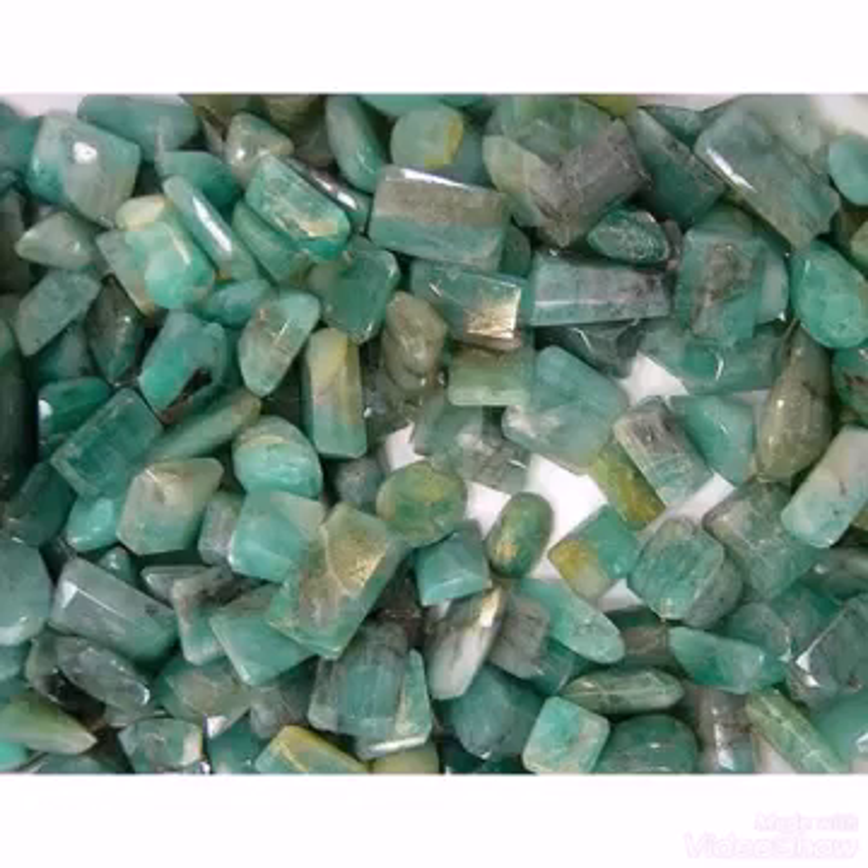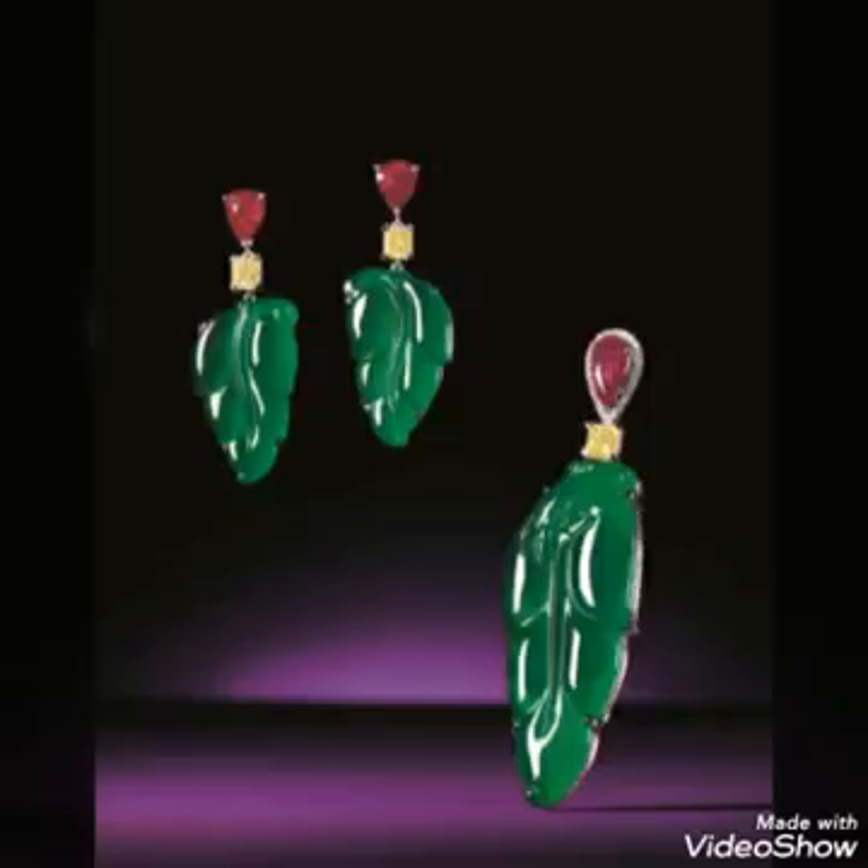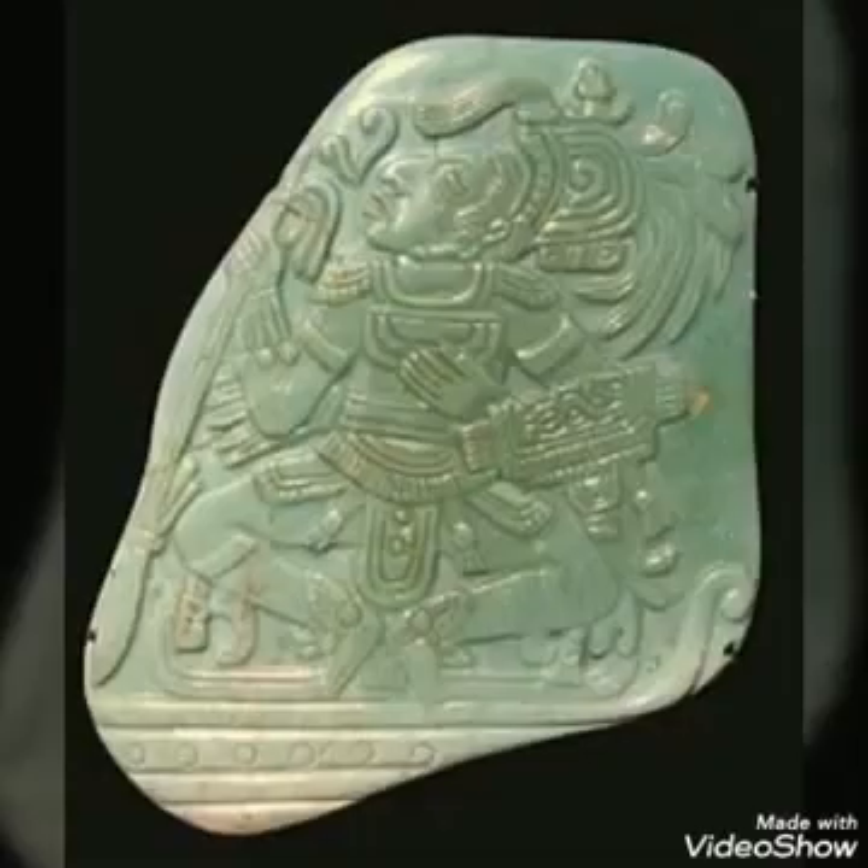These stones are fetching high prices — even 5 carat and 10 carat stones are fetching good prices. The color of the stone is green, a rich green color, nice green color like Emerald. It also comes in light green and parrot green. White Jade and yellow color are also coming in the market, but the most expensive color is rich green, coming from Burma.